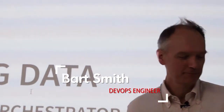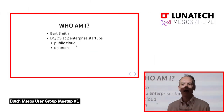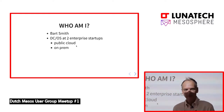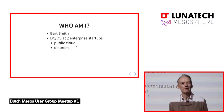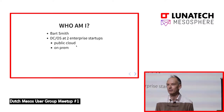Good evening everybody. Welcome to Big Data Meets Orchestrator. My name is Bart Smith. I've been working on DCOS for two startups, both from an enterprise company. One was a startup going all the way to the public cloud — they were using DCOS on Azure. The other one goes halfway, using cloud-native technologies but on their own on-premise hardware.